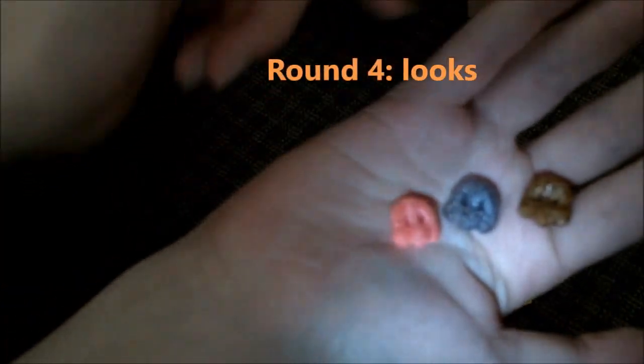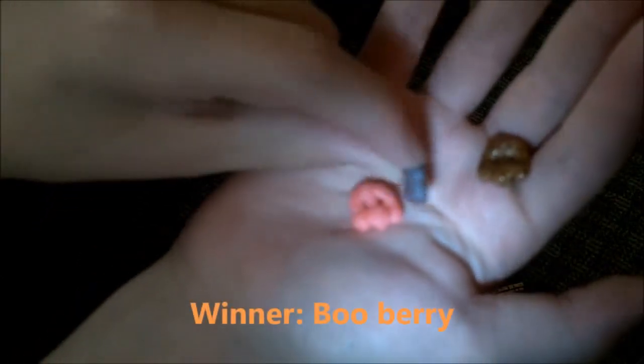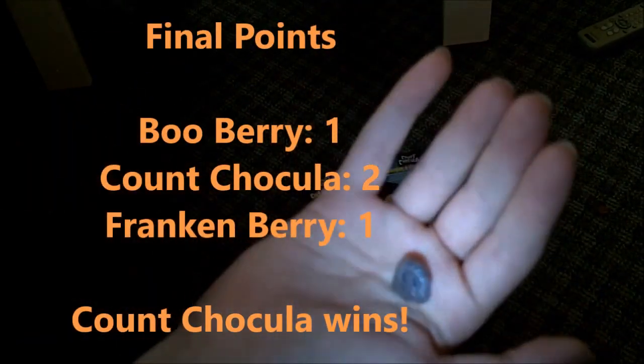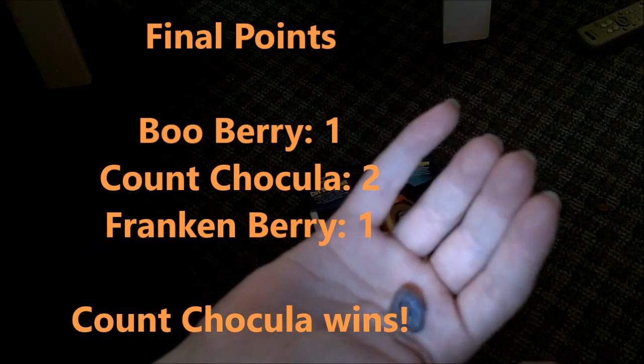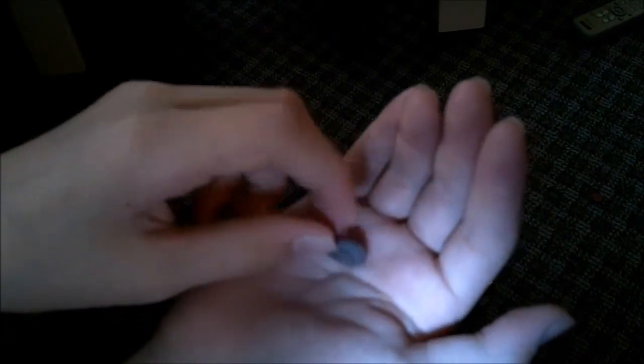Alright guys, so next we have the next category. Boo-Berry one point, Count Chocula two points, and Frankenberry one point — making Count Chocula the winner! Alright guys, thanks for watching the video. Stay cheesy and goodbye.